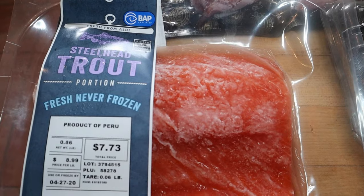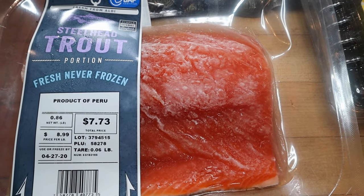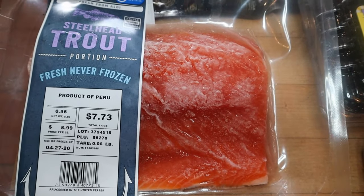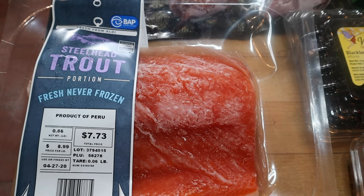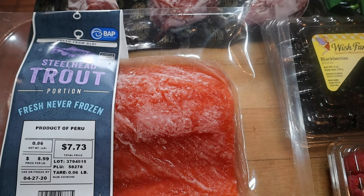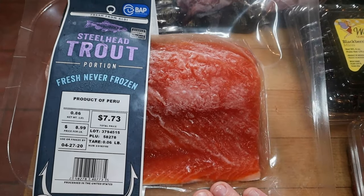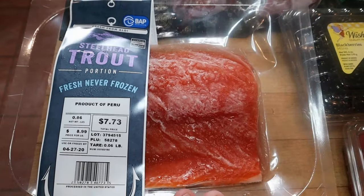I got steelhead trout — I've never had it. I actually ordered wild-caught sockeye salmon, and they claimed to have replaced it with cedar plank salmon, but this is what I got. I didn't catch it in time to report it on Instacart, so I chose to just let them know rather than request a refund, since I was curious to try trout anyway.